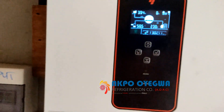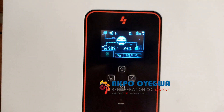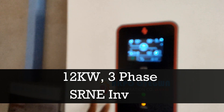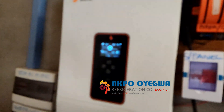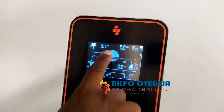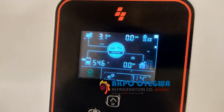This is the SRNE inverter — a great brand. On this system we have two MPPT charge controllers with a capacity of 260 amp charging current each. The sun just came out and we are getting 3.1 kilowatts — that is 3,100 watts of energy from the sun.